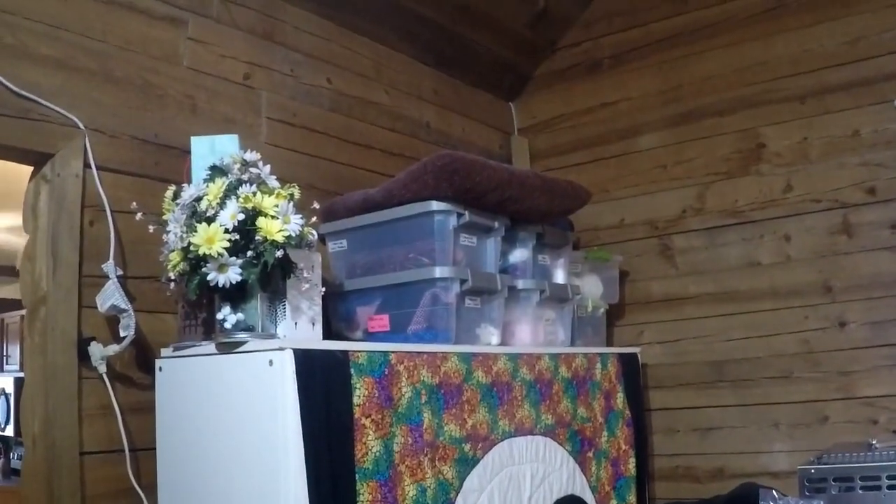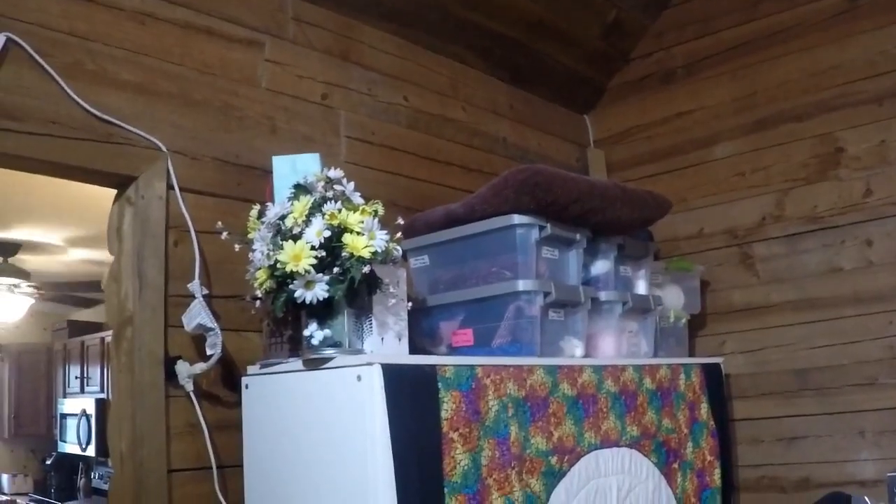Some more stuff from the studio. There's a pillow up there because the cats like to stay up there.